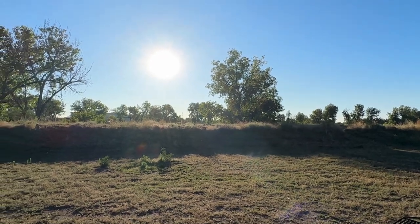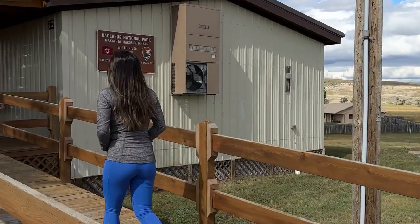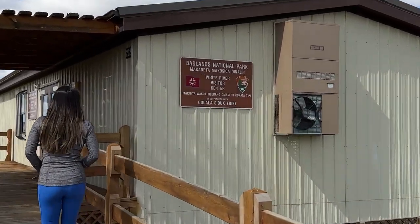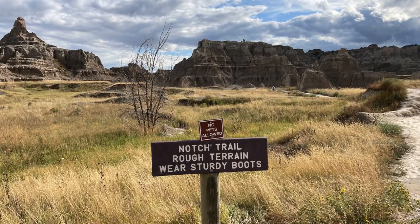Now, off to South Dakota. So we are here at the Badlands National Park, something that's been on our list for a while. There are multiple hikes here, but we found one of the most recommended hikes, called the Notch Trail.